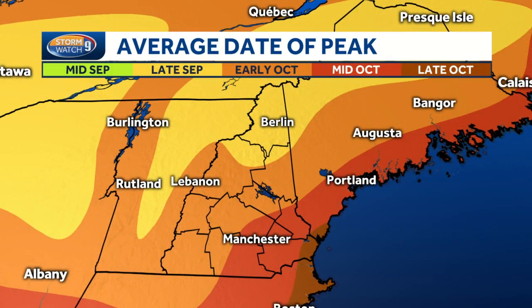Still, it's certainly early to be seeing color, but we're seeing the effects of some cool nights and also the drought. The drought tends to stress out trees and it can make the foliage appear sooner, and it can actually sometimes make the color duller.